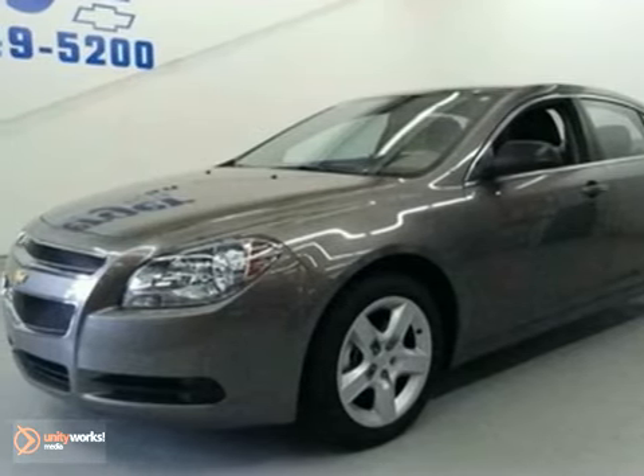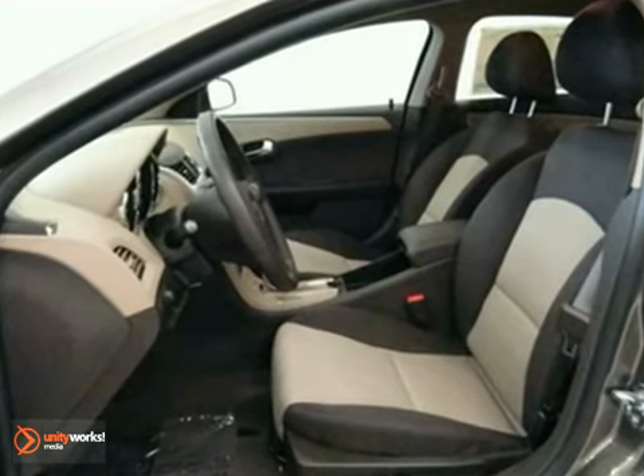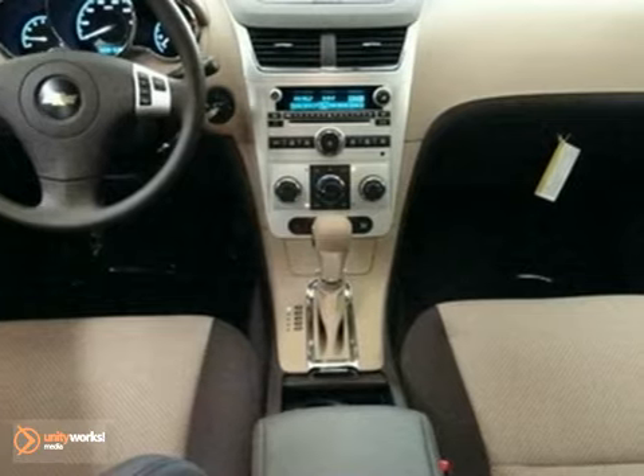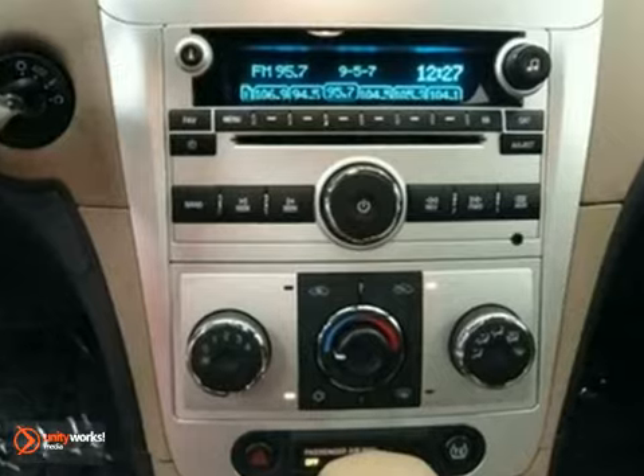It's a 2011 Chevrolet Malibu. This magnificent vehicle is loaded with standard amenities, including air conditioning, a tire pressure monitor, steering wheel cruise controls, stability and traction control, and MacPherson strut front suspension.